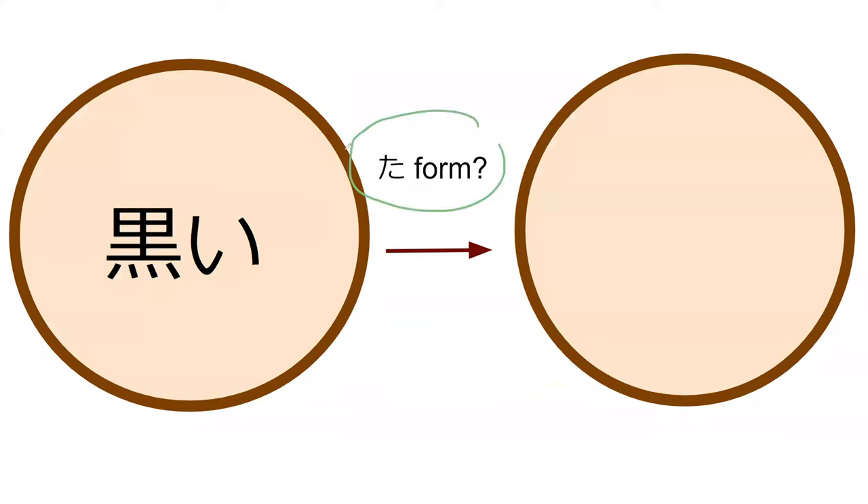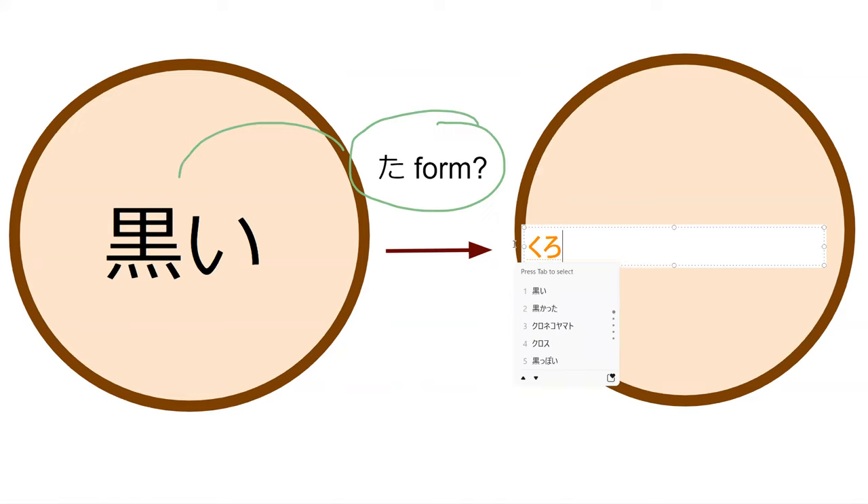Do you know what the ta form of kuroi is? So kuroi is an i-adjective. The ta form would have to be the ka sound. So kuro... normally it's kuroi, so it's kuro-ku — not kuroku — kurokatta. Perfect, yep. Kurokatta — was black.